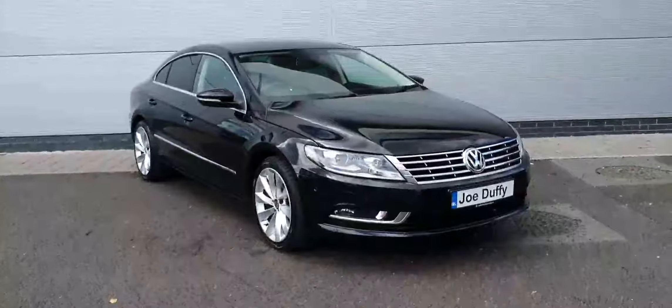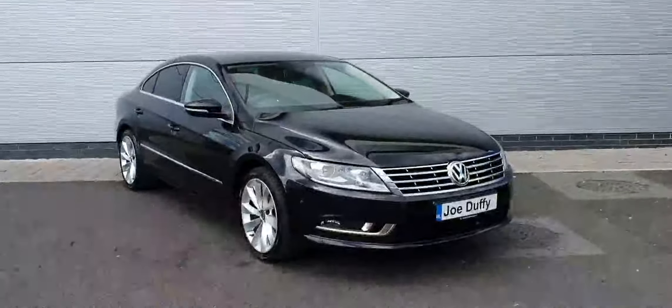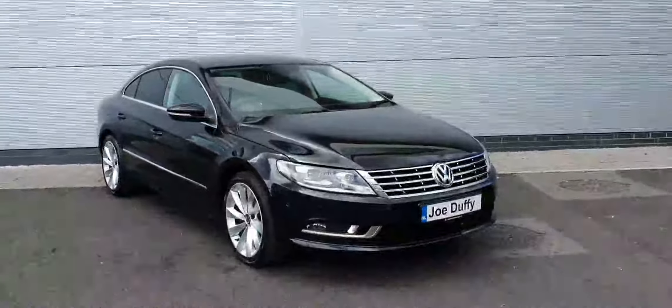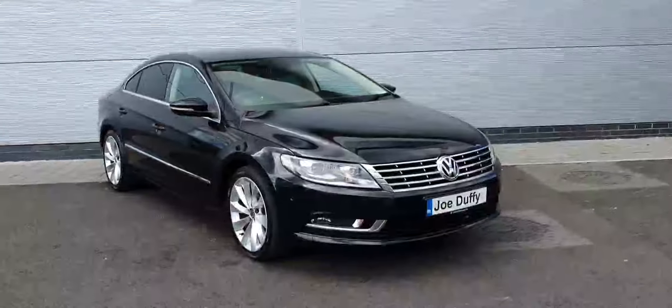So if you have any more enquiries about this lovely vehicle, please don't hesitate to contact us at 01850 3900, or visit our website at www.jotofinort.com. Thanks a million and have a lovely day.